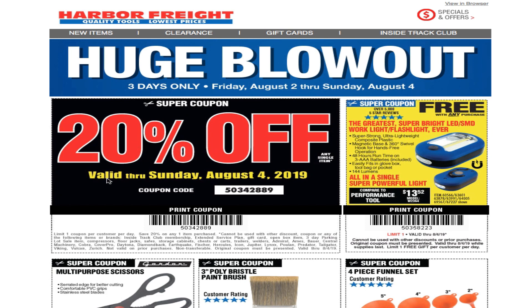We got a 20% off coupon valid through Sunday August 4th. By the way, we do have a 30% off coupon on another video — I'll try to link it above or in the description so you guys can check that out. This 20% off is good through August 4th.